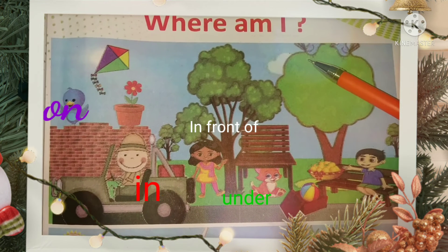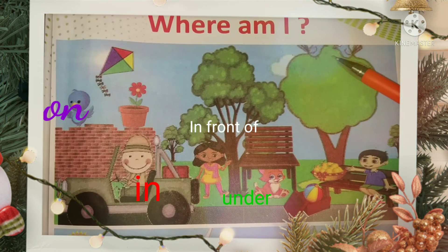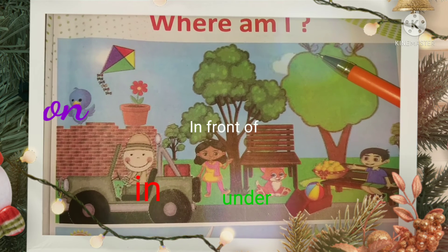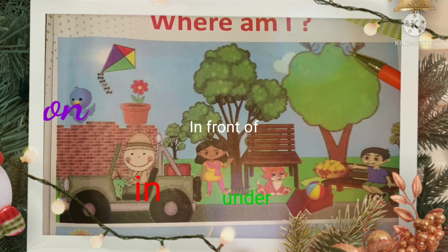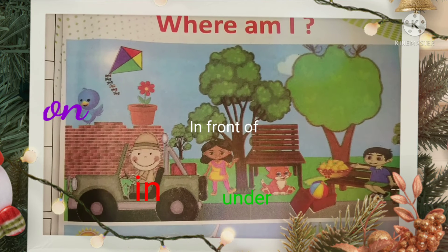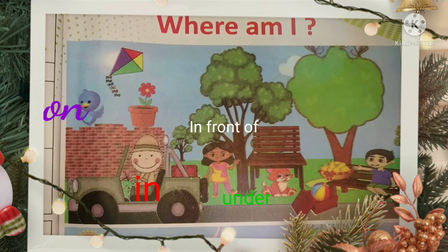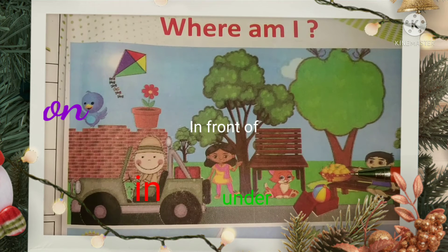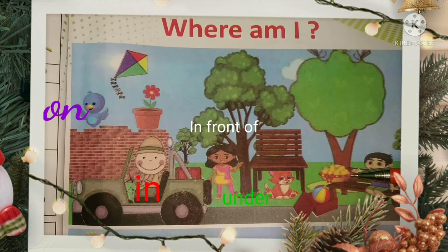So you can see there are two birds. The birds are sitting on the tree. The boy is sitting on the bench. There is a bucket of flowers on the bench.